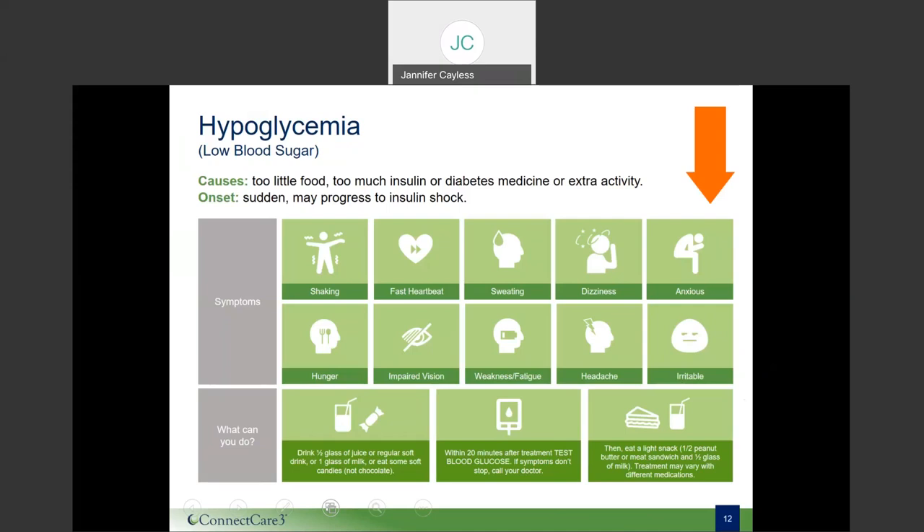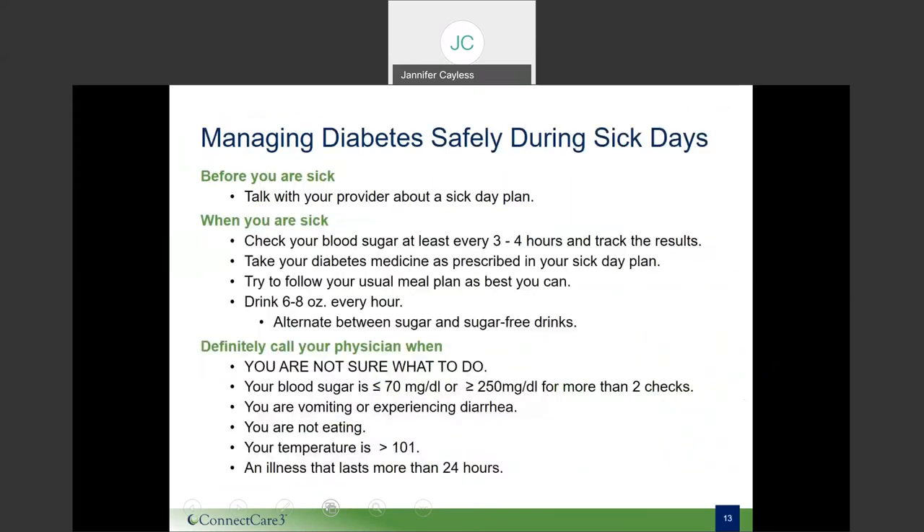Next, let's look at how to avoid hyper and hypoglycemia when you are sick. People with diabetes can get sick even when trying their best to prevent it. Being prepared and talking with your doctor about the best way to handle being sick is very important. You and your diabetes care team can work together to develop a sick day plan before you become ill. When you are sick, you'll want to check your blood sugar often — at least every three to four hours — and track the results, because the hormones your body releases to fight illness can raise your blood sugar level and may increase how much insulin you need.